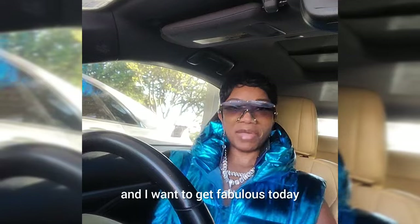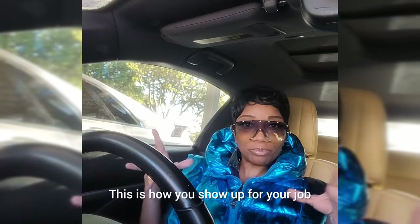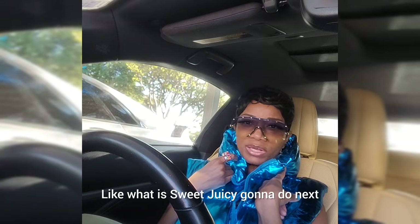We're about to go ladies and I want to be fabulous today — what y'all think, am I giving fabulous? Fabulous for Tuesday morning, but I love it. This is how you show up for your job. I'm an intern here and I want to intern good — make y'all immersed in the video.